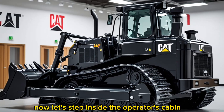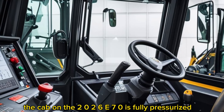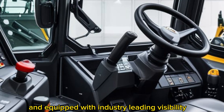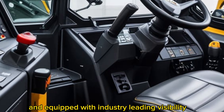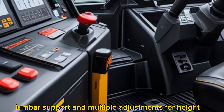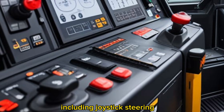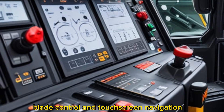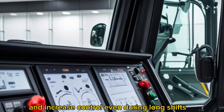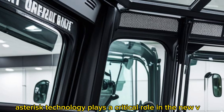Inside the operator's cabin, comfort and technology meet in perfect balance. The cab on the 2026 D70 is fully pressurized, climate controlled, and equipped with industry-leading visibility. The seat features full suspension, lumbar support, and multiple adjustments for height, angle, and cushioning. Controls are fully ergonomic, including joystick steering, blade control, and touchscreen navigation — every touch point is designed to reduce fatigue and increase control even during long shifts.